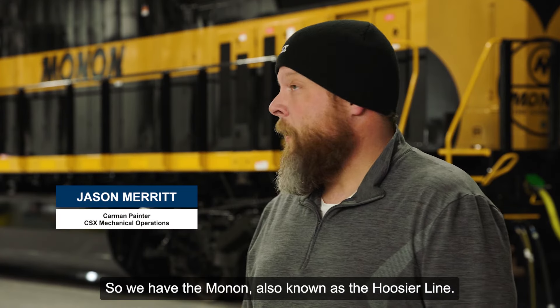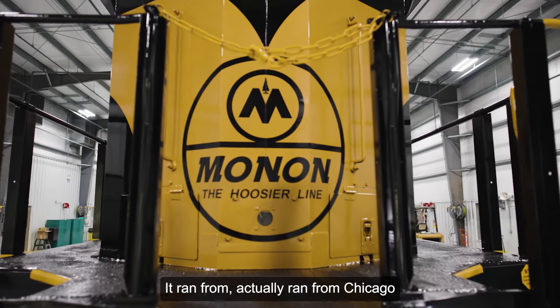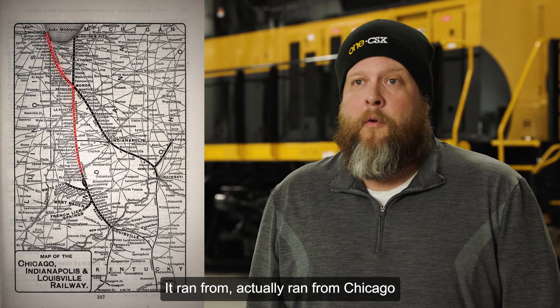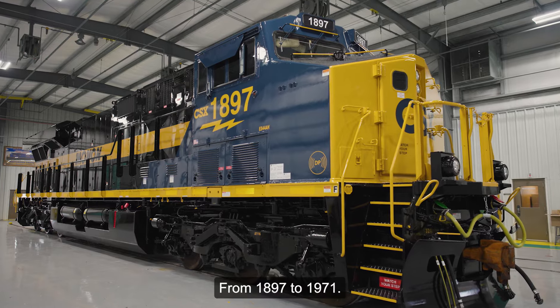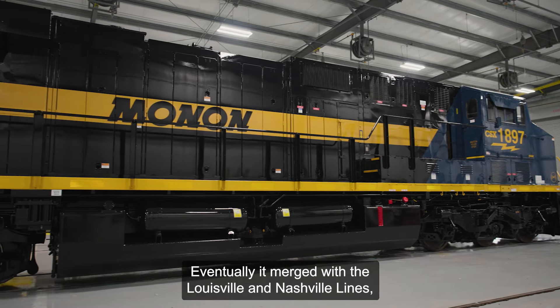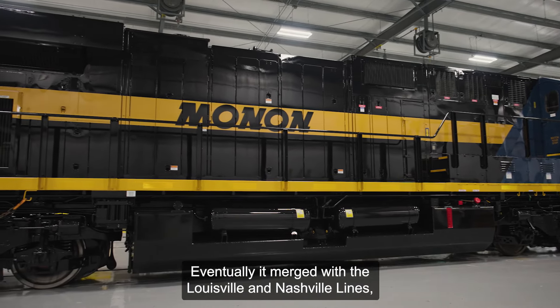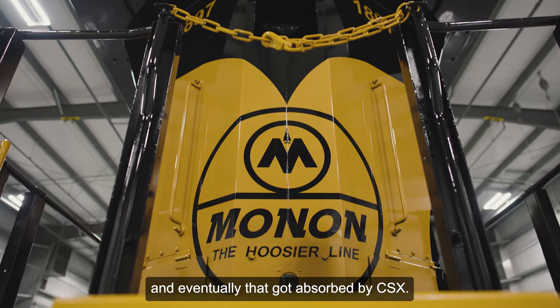We have the Monon, also known as the Hoosier Line. It ran from Chicago down to Louisville, but most of it was in Indiana. From 1897 to 1971, eventually it merged with the Louisville and Nashville lines, and eventually that got absorbed by CSX.